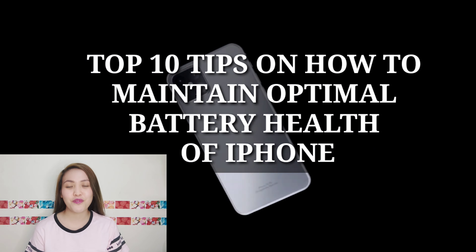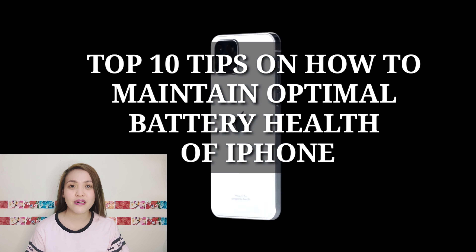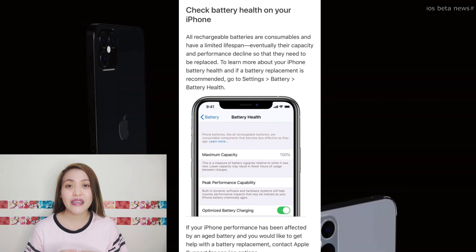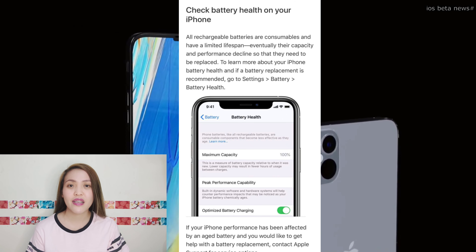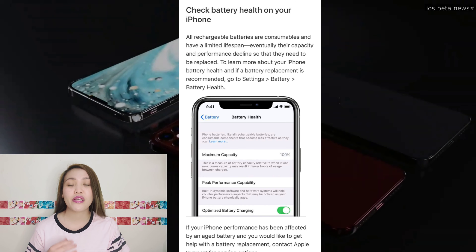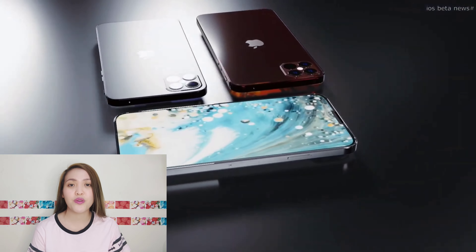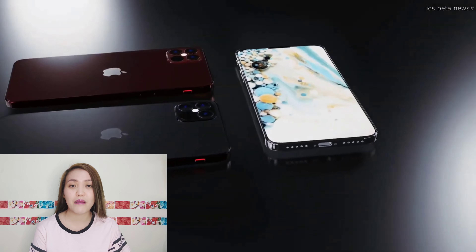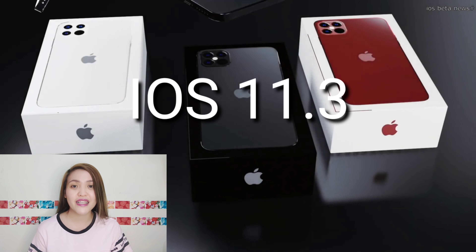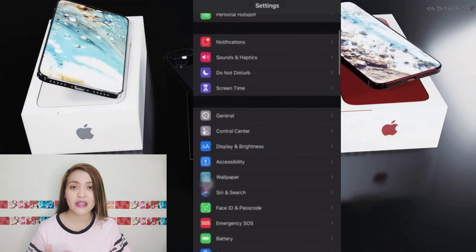Bago ko ibigay yung 10 tips on how to maintain the battery health, I will let you know muna what is battery health. Ang battery health is parang gauge siya on how to check para makita natin na kaya pa bang magperform ng phone into its maximum capacity or into its peak performance. This was a great upgrade ng iPhone na lumabas yung battery health sa iOS 11.3. Makikita mo yung battery health pag pupunta ka sa settings, tapos check mo yung battery sa bottom part and then press on it.